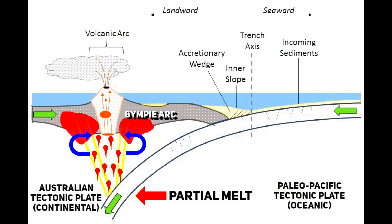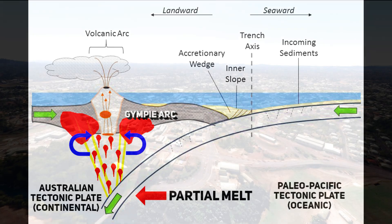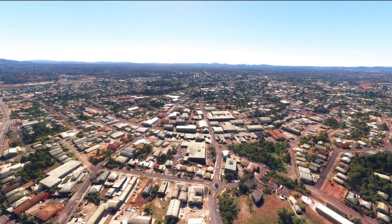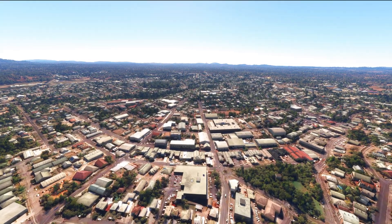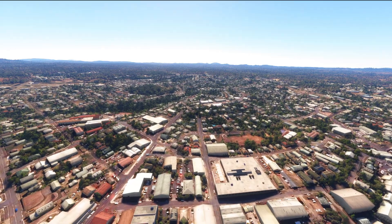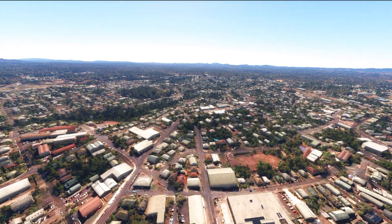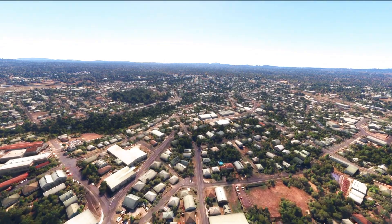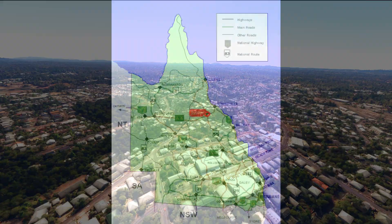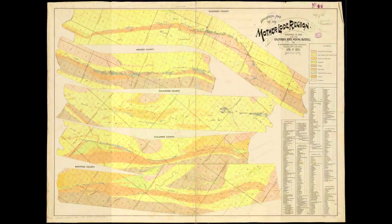The hydrothermal fluids were primarily modified meteoric and magmatic fluids, which leached gold from the surrounding rocks and concentrated it into economically viable deposits. The Gympie Goldfields are characterized by mesothermal quartz gold base-metal sulfide deposits, formed at moderate temperatures of 230 to 350 degrees Celsius at depths typically associated with mountain building events and hydrothermal fluid activity. These deposits share similarities with other significant goldfields such as Charters Towers and the Mother Lode deposits of California.